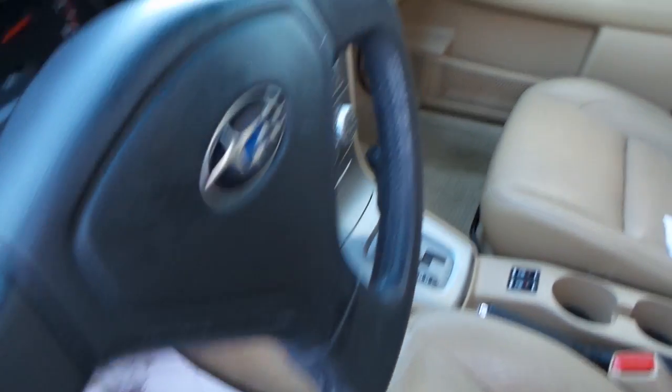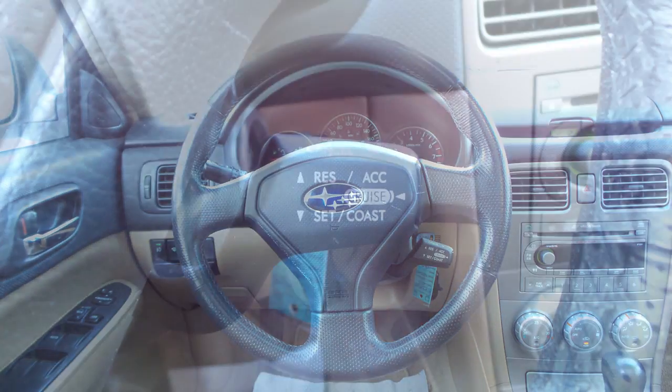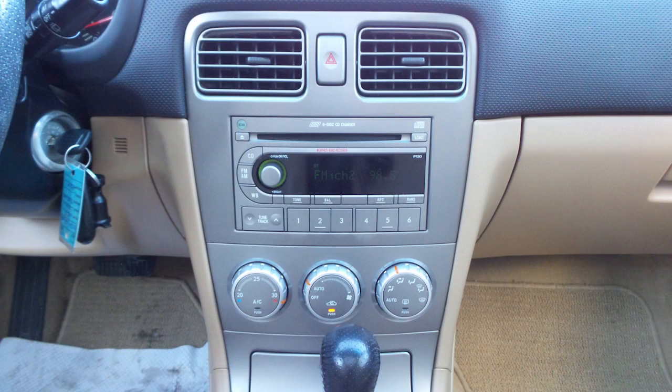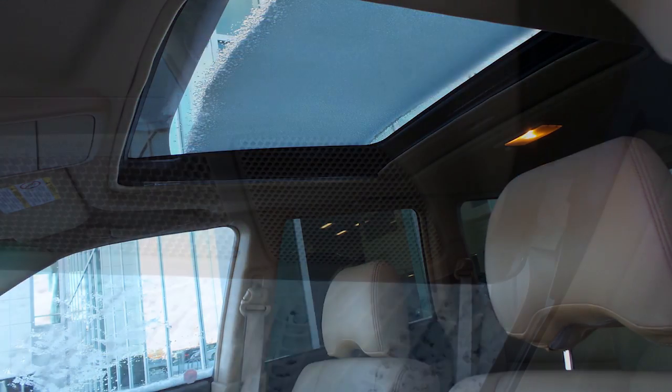Some of the features include an outside temperature and compass gauge, air conditioning, power adjustable seats, a tilt steering column with cruise control, a media center with AM and FM radio, a CD player, a powered sunroof, and six speakers.